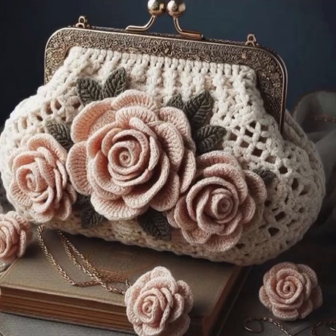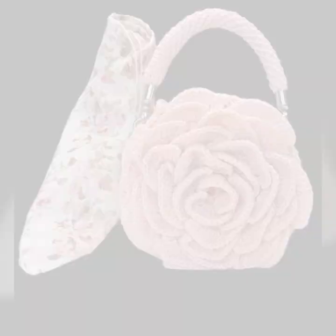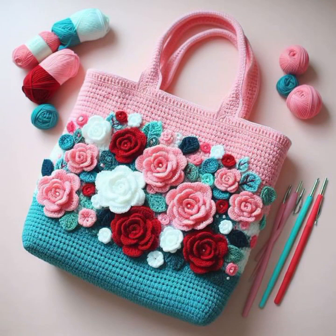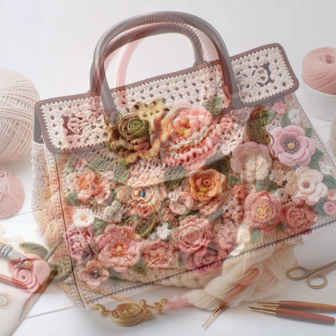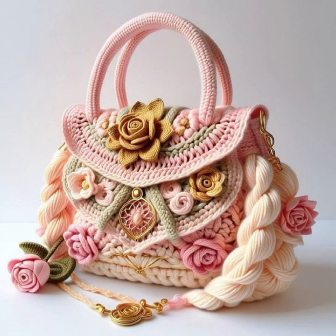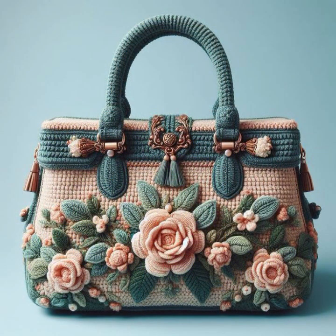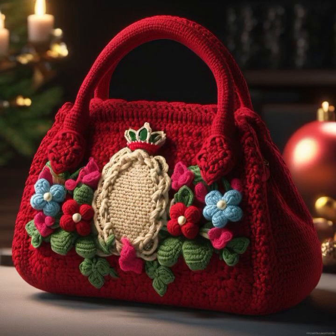Hello friends, welcome back to my YouTube channel. Today I will talk about the most beautiful, most trendy crochet handbag designs. Beautiful designs, beautiful ideas, beautiful combination contrasts — stylish designs, stylish ideas, beautiful patterns, knitted patterns, easy to make, easy to wash. Beautiful and stylish crochet handbag designs with flower patterns and knitted patterns.